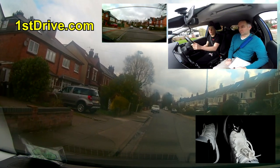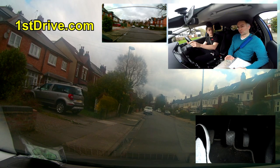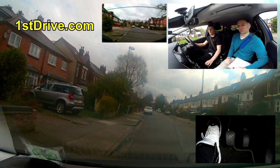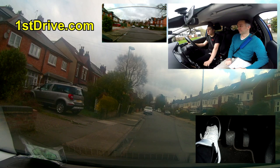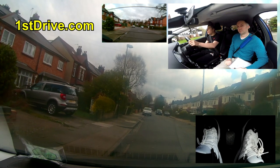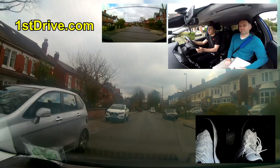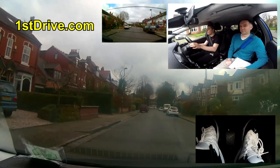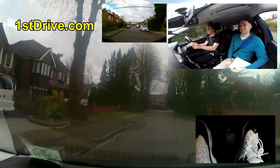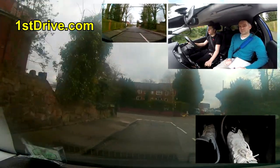We're pulling up between driveways and now starting the independent driving section. This route doesn't involve a sat nav - as you may know, one in five tests does not use a sat nav, though four in five do. On this one I've told him to turn left at the end of the road and then follow road signs for Birmingham Airport in Solihull. On this video I've deliberately not helped at all, though I have noted that some signs are in awkward places.